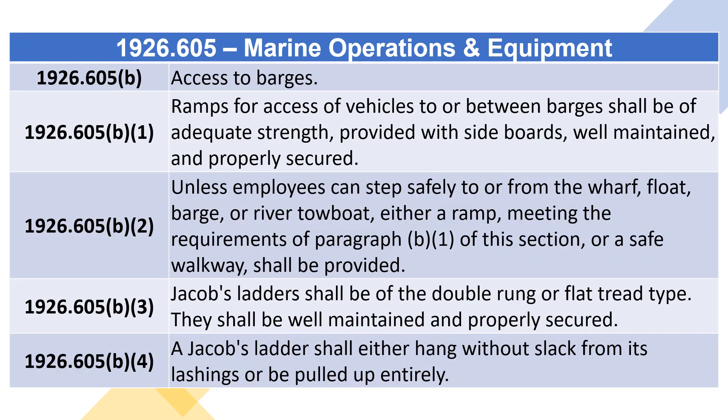1926.605(B) – Access to Barges. 1926.605(B)(1): Ramps for access of vehicles to or between barges shall be of adequate strength, provided with sideboards, well maintained, and properly secured.